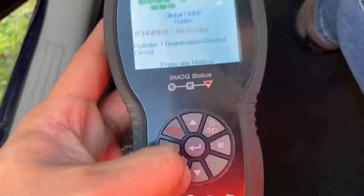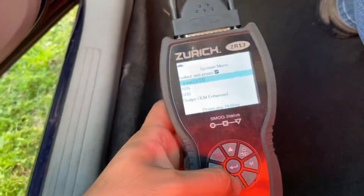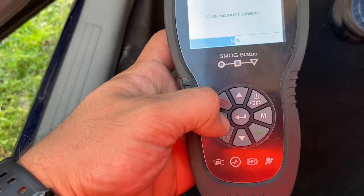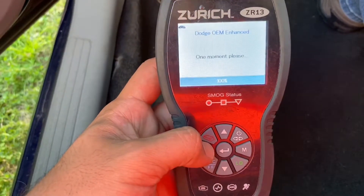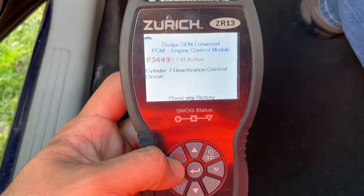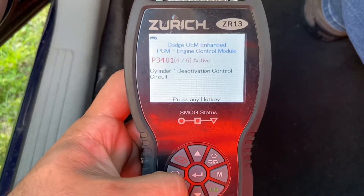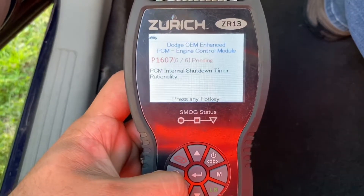All right, we're going to go search this. Let's go back to the systems and check out the SIS — Dodge OEM enhanced. We've got cylinder 7, cylinder 6, cylinder 4, cylinder 1 deactivation codes, cylinder 1 misfire, and PCM internal shutdown.